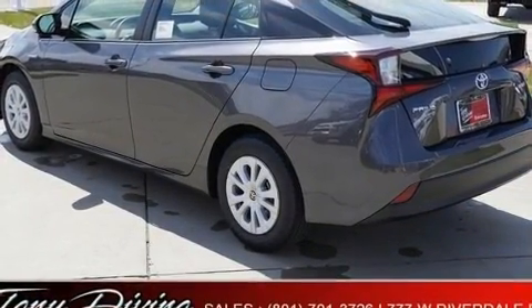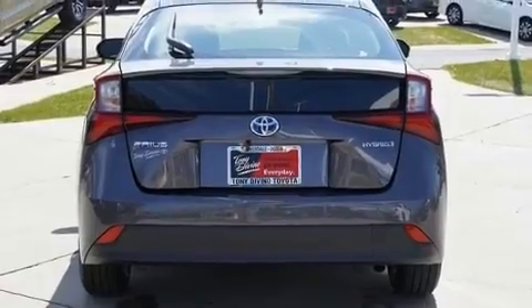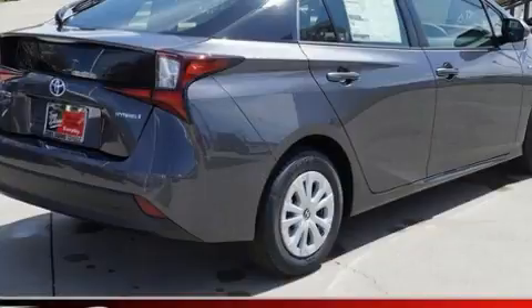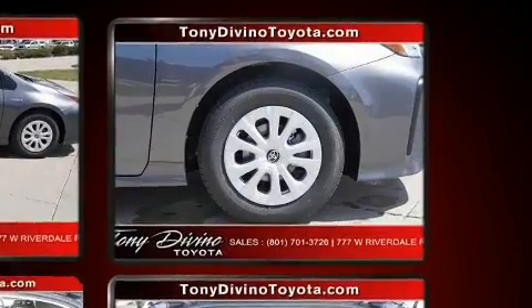It's equipped with tons of terrific amenities but won't break your budget, such as remote keyless entry, delay-off headlights, an outside temperature display, power door mirrors, heated door mirrors, rear wipers, and a split folding rear seat. Storage solutions are integrated throughout the interior, demonstrating thoughtful attention to detail.